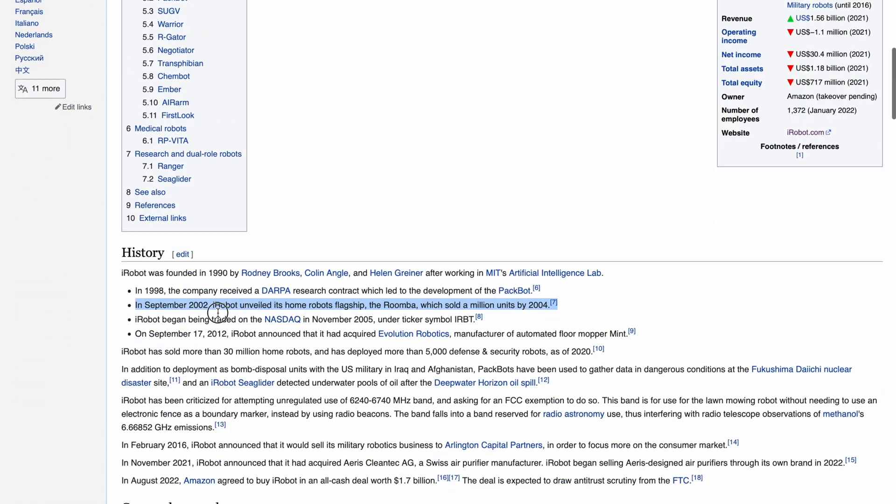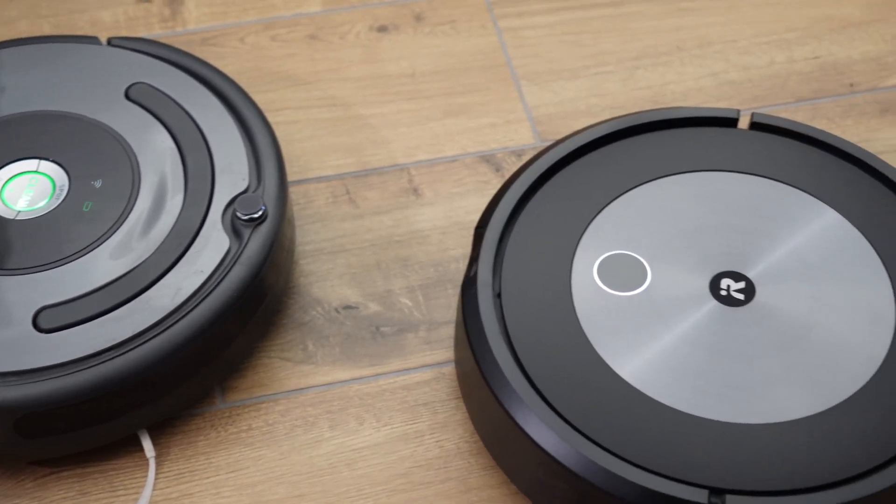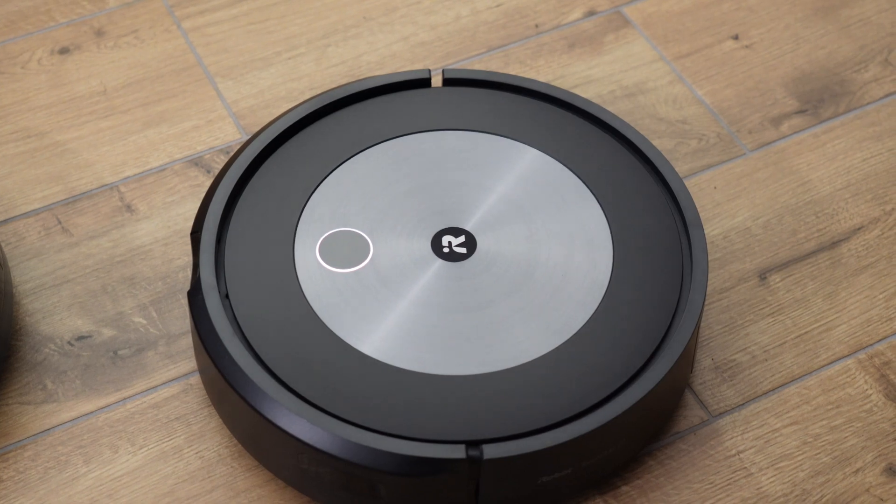Robots are finally here! Well, they have been for quite a while actually. Robot vacuums have become quite common, with Roomba releasing their first model over 20 years ago. I've been using one of the lower-end models for over two and a half years and recently upgraded to one of the more expensive models, so I want to share my experience on whether they're worth it and which model I would go for.